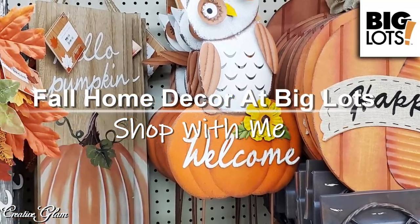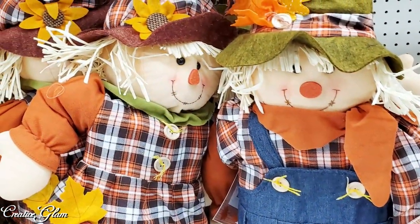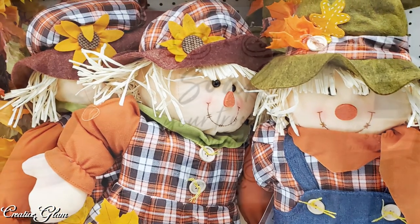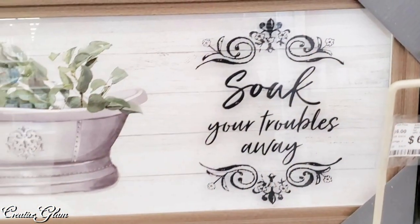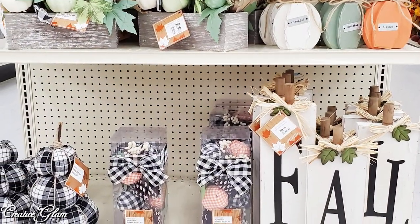Hi guys and welcome back. I hope you're having a great day. If you're new to my channel, hello and welcome. If you're returning, thank you and welcome back. In today's video I'm gonna share with you fall home decor at the Big Lots near me.